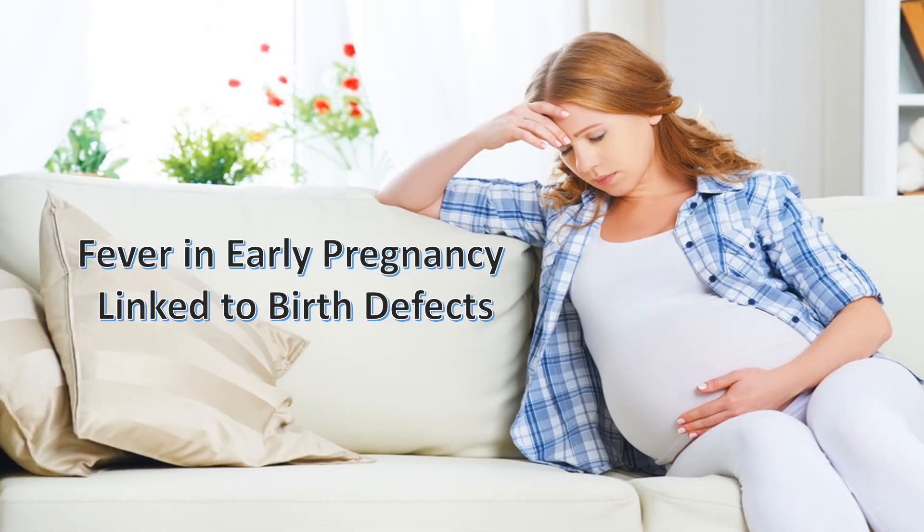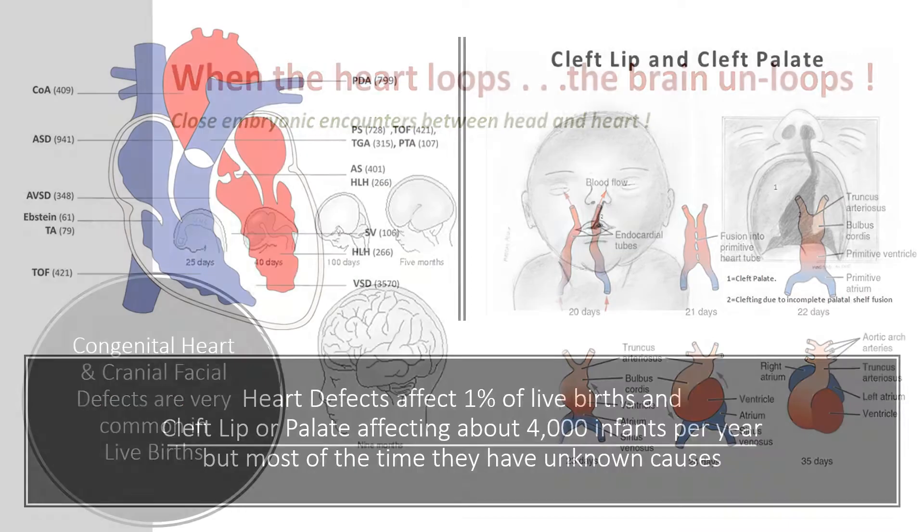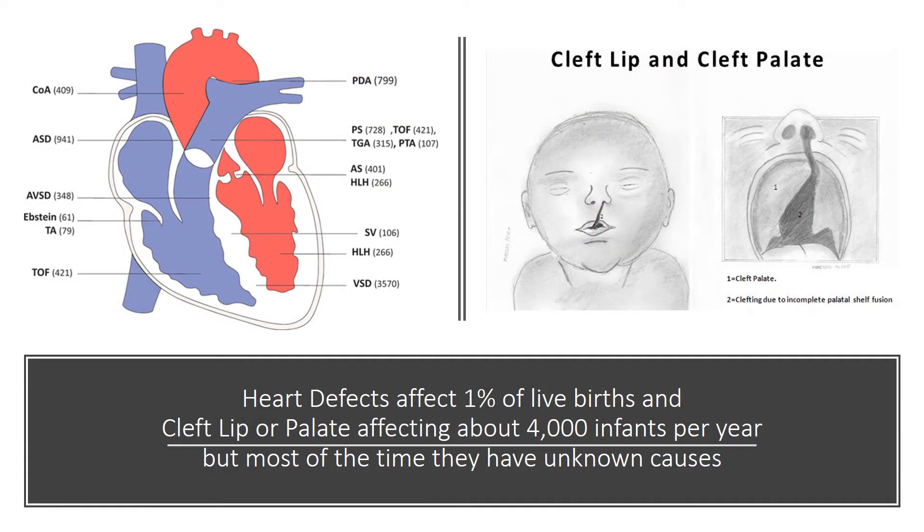Fever in early pregnancy is linked to birth defects. Congenital heart and craniofacial defects are very common in live births. Heart defects affect 1% of live births, and cleft lip or palate affects about 4,000 infants per year, but most of the time they have unknown causes.